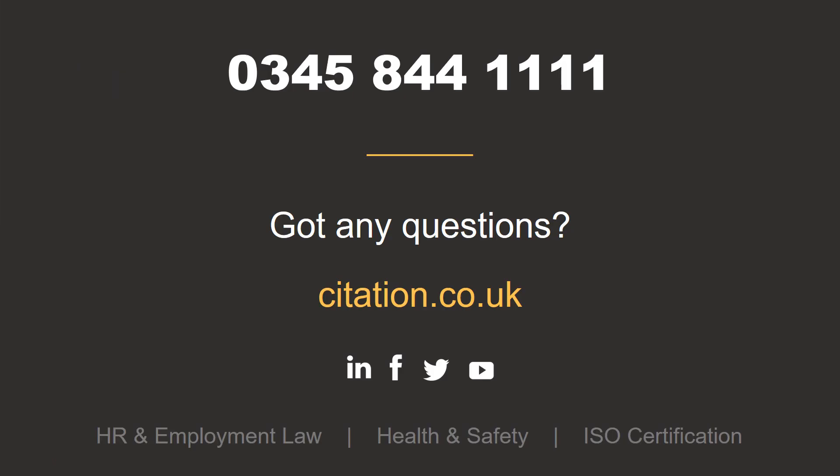If you need help with anything we've discussed, please give us a call on 0345 844 1111. Thanks for listening.